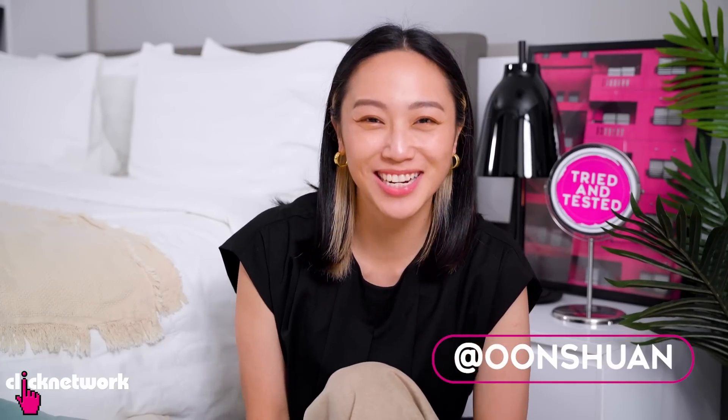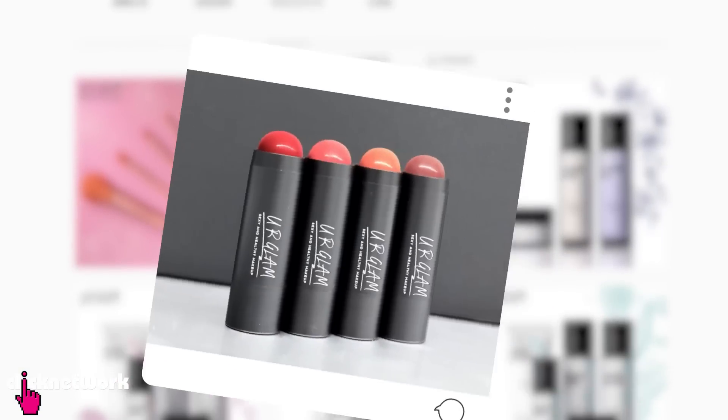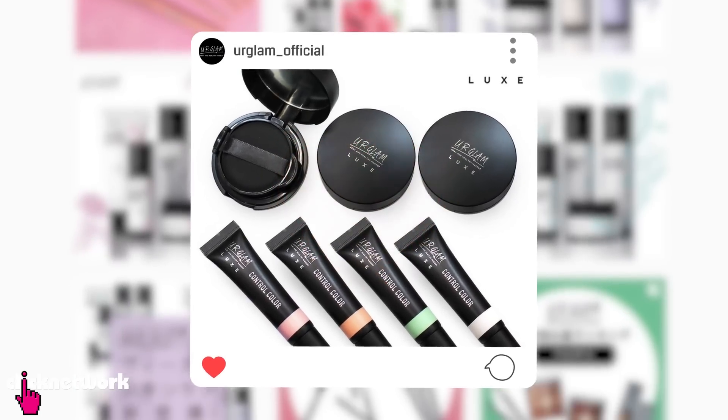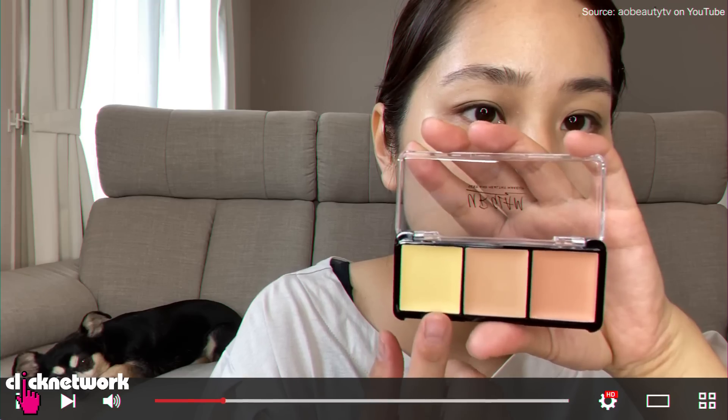Hello girlfriends and welcome to another episode of Tried and Tested. Can you believe that I did this entire face of makeup for $20? This is from Daiso's makeup line called Your Glam. It was launched in April 2019 in Osaka and it's finally in Singapore! A lot of people have been raving about it because it's affordable and they've got a really extensive range. Keep watching, we'll show you what we used.